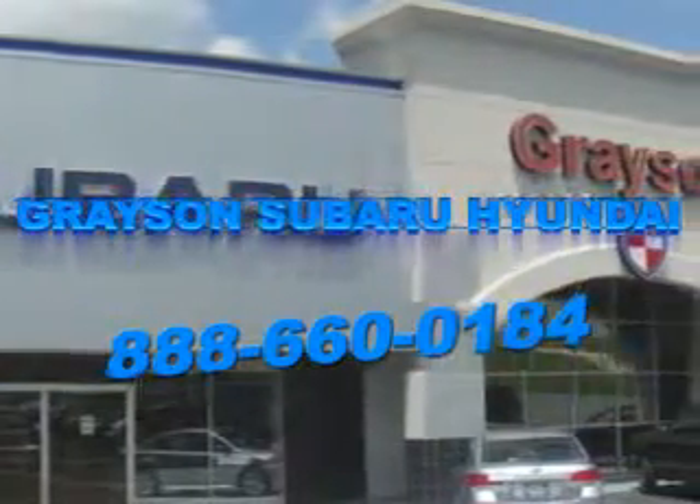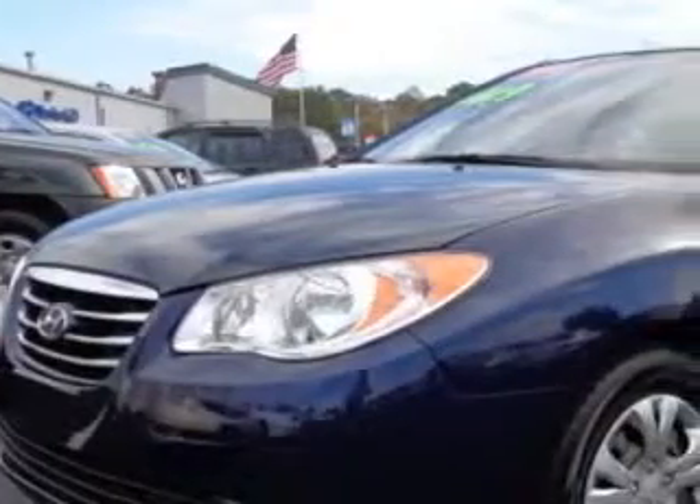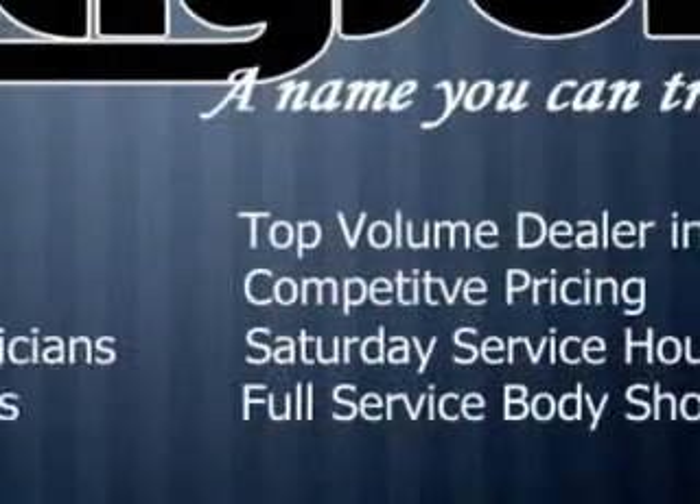Our incredible purchase experience and professional staff give you peace of mind you won't find anywhere else. You will love this Regatta Blue 2010 Hyundai Elantra, equipped with a 4-cylinder engine and an automatic transmission.